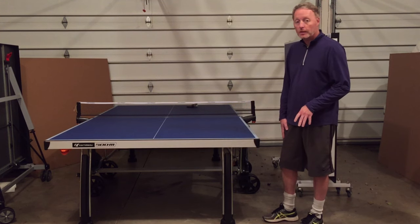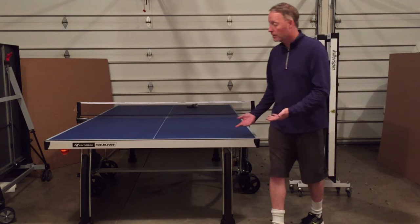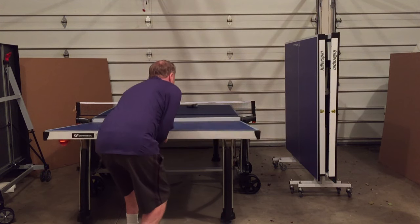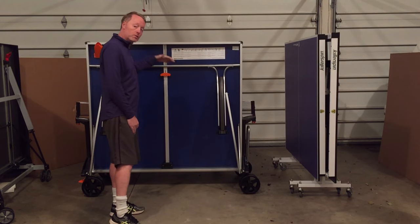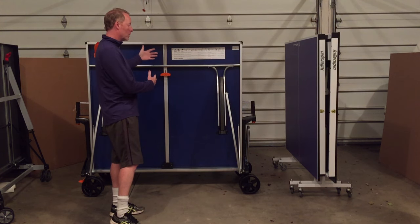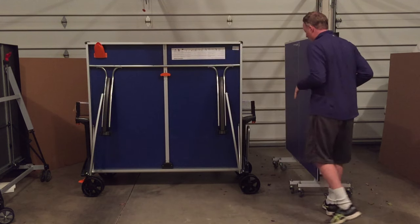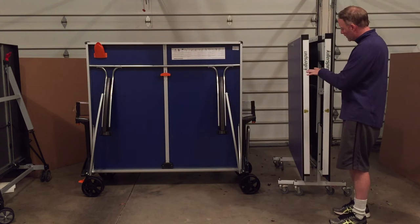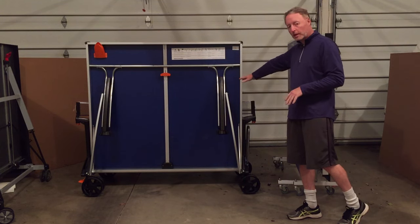Next I want to talk about the safety features on some of these tables. The most important thing is the ability to open and close the table. Opening the Corneo table here, it has 16 key points when you open and close it, so there's a lot of safety built in — it can't fall one way or the other. This is the traditional one-piece table; to me it's safer and more stable.